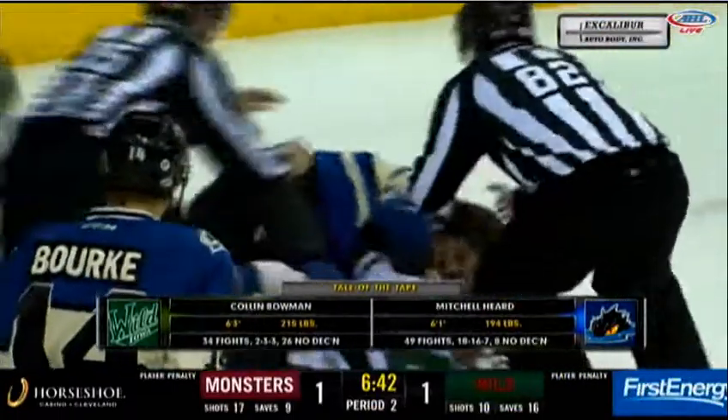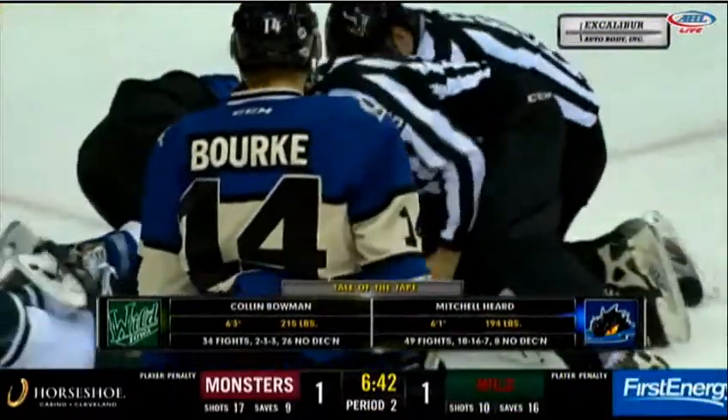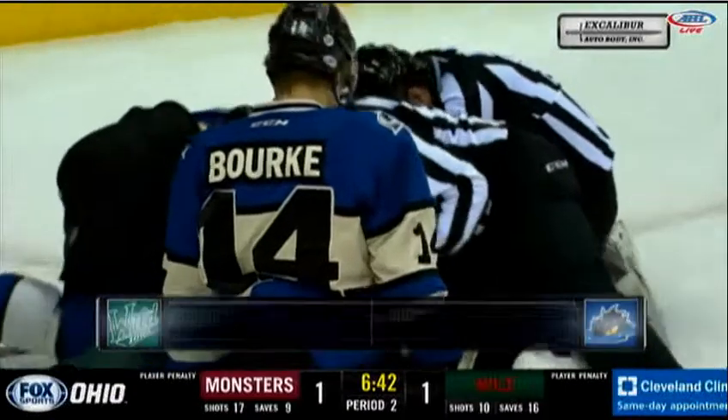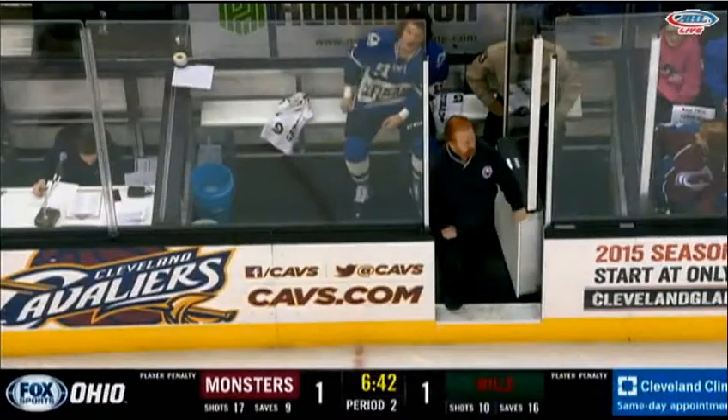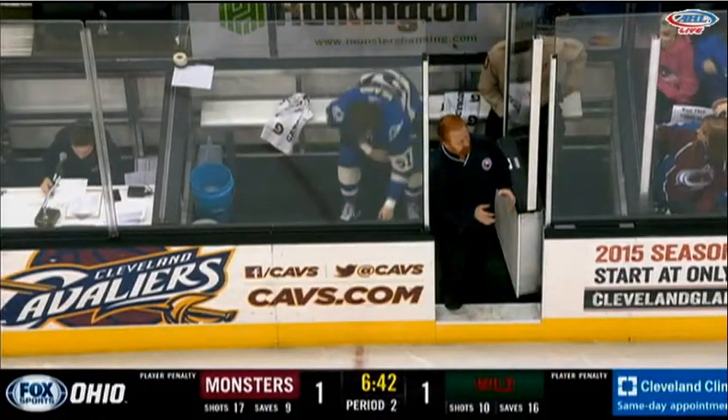Bowman had the height advantage, Hurd had the weight advantage, and landed the better ones there. 6:42 left here in the second one.